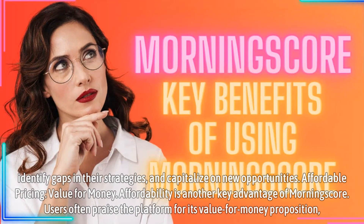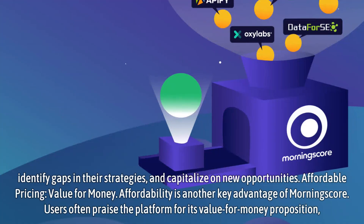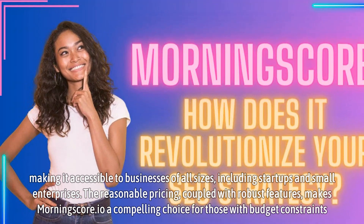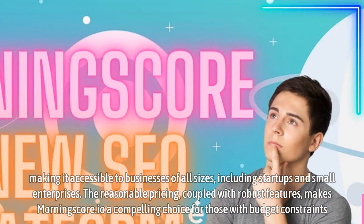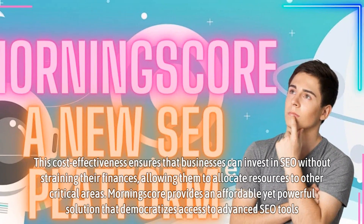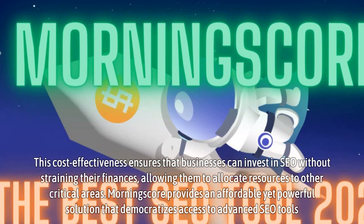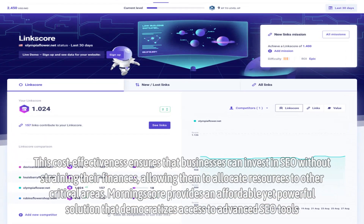Affordable Pricing — value for money. Affordability is another key advantage of MorningScore. Users often praise the platform for its value-for-money proposition, making it accessible to businesses of all sizes, including startups and small enterprises. The reasonable pricing, coupled with robust features, makes MorningScore a compelling choice for those with budget constraints. This cost-effectiveness ensures that businesses can invest in SEO without straining their finances, allowing them to allocate resources to other critical areas. MorningScore provides an affordable yet powerful solution that democratizes access to advanced SEO tools.